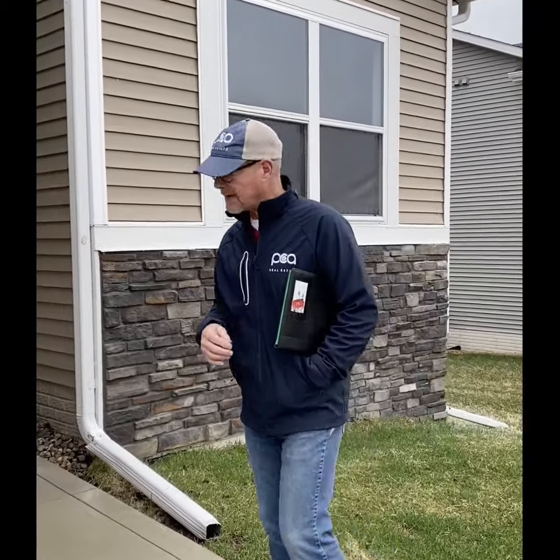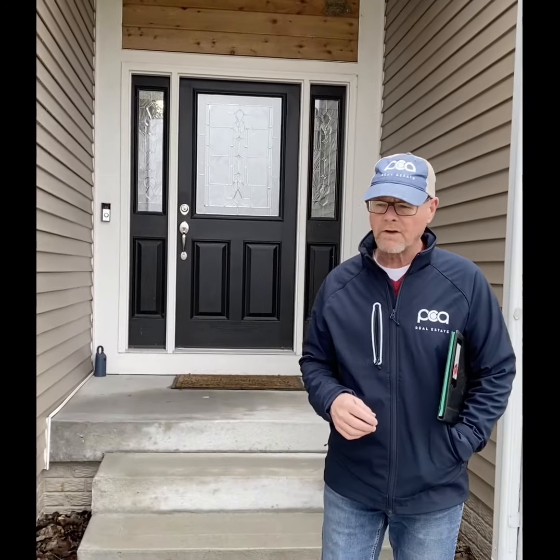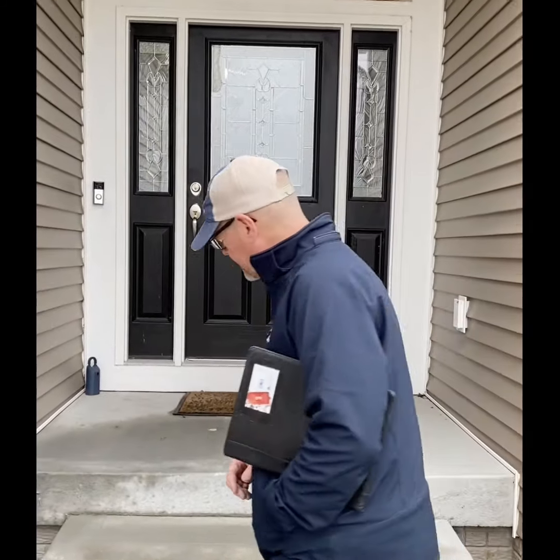Here we are at 4707 Wisconsin Avenue in Des Moines, right next door to Pleasant Hill, Southeast Polk School District. This house has 1,546 square feet, plus just over a thousand square feet in the lower level. It's built in 2017, so it's basically brand new with only one owner. I'd love to show it to you — come on in.